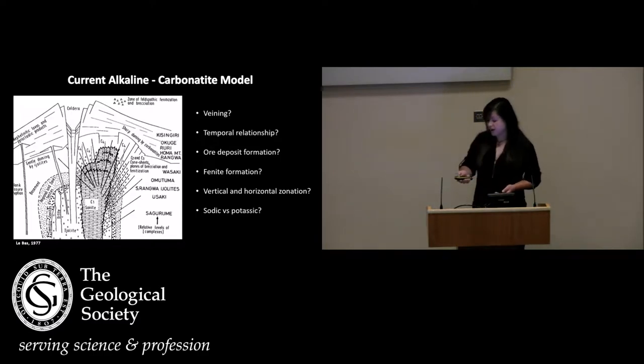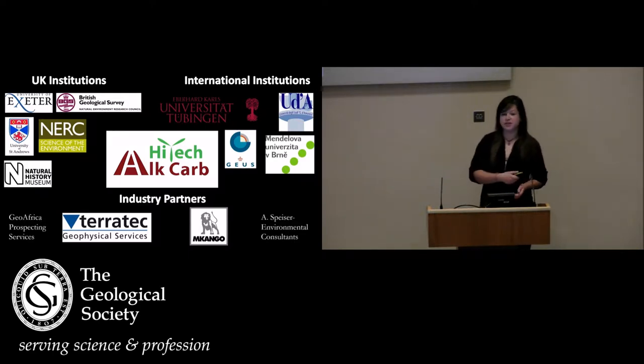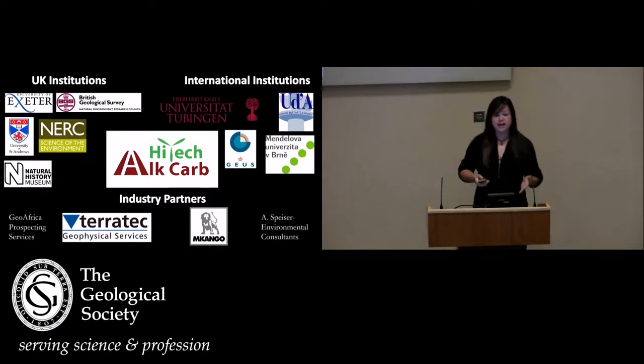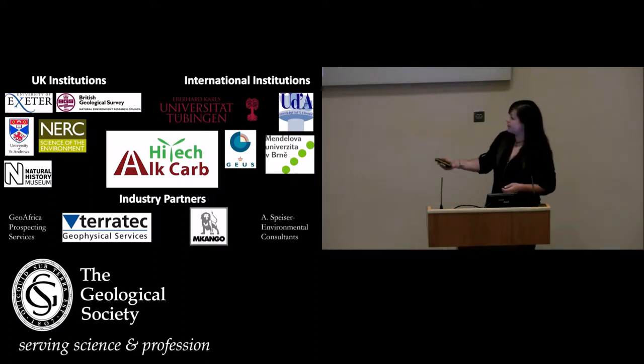That is why Hitech Alcarb was born. It is the brainchild of Professor Francis Wolfe from the Camborne School of Mines. It's a European Union Horizon 2020 funded project. We've got lots of different partners: from UK institutions we have the BGS and the Natural History Museum; international partners including the University of Tübingen, and GEUS — the geological survey covering Denmark and Greenland.